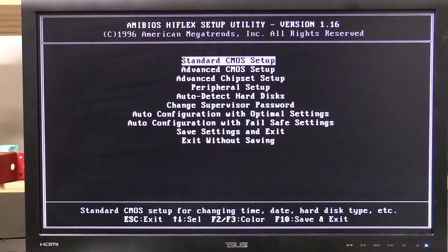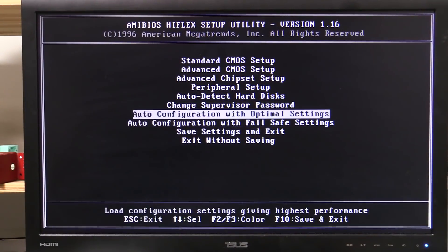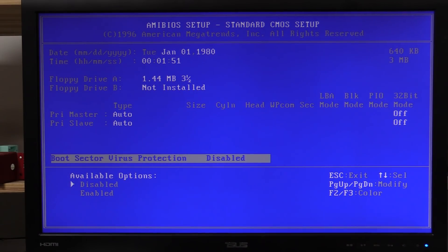Let's power it up. We're in like Flynn! Ha ha! It worked. Beautiful. We've got standard CMOS setup. The date's a little bit out because we don't have a battery in there. Boot sector virus protection — love it.